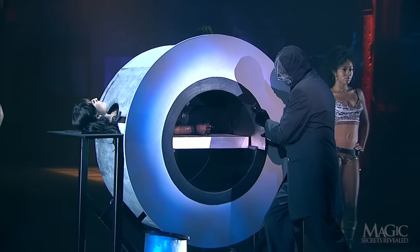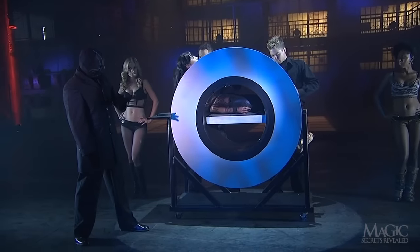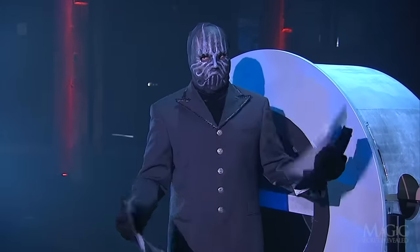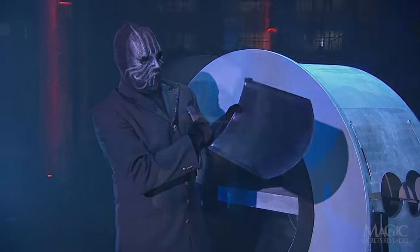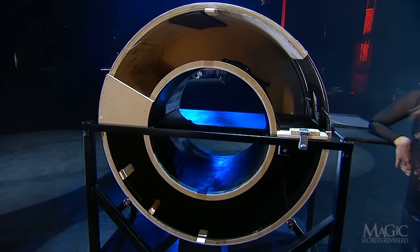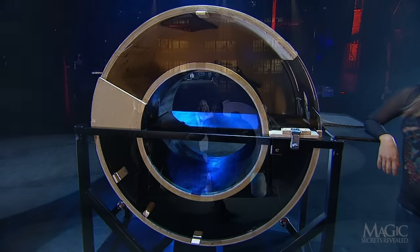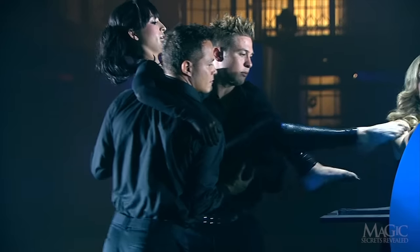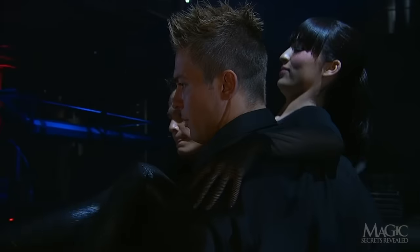So how does the magician slice his beautiful assistant in thirds without winding up in the slammer? The secret is ingenious. First of all, the blades are real, and they are dangerously sharp — they're not part of the secret. The secrets lie within the circular contraption. From behind, we can see that it's cleverly constructed to contain two different compartments. Here's how it looks from the back.